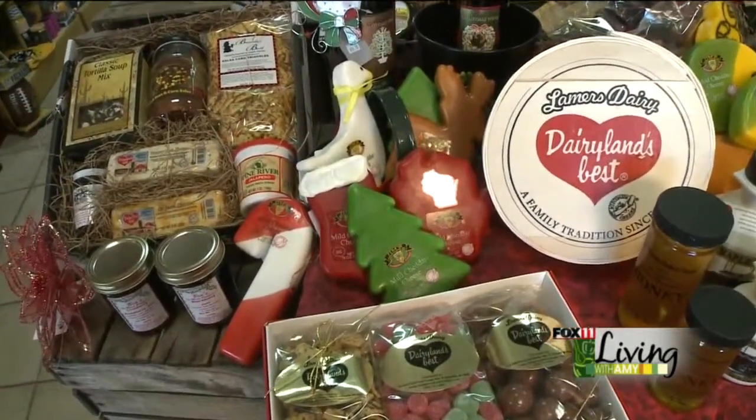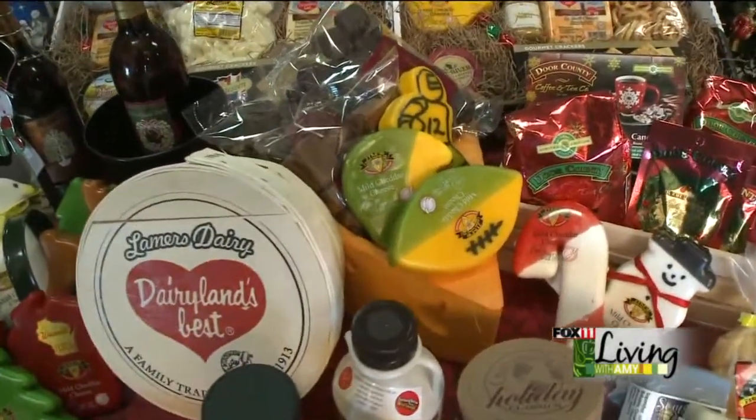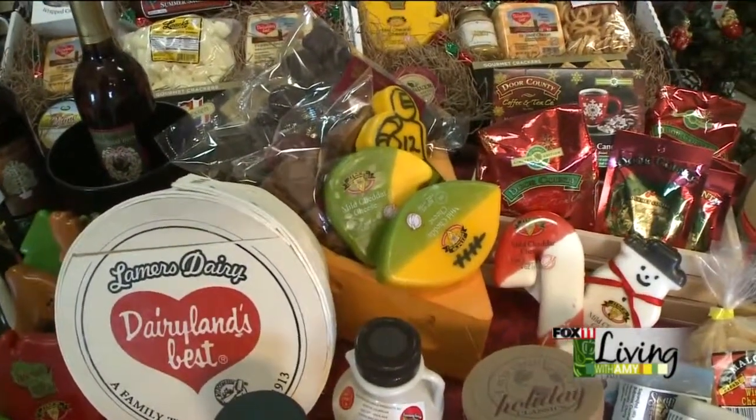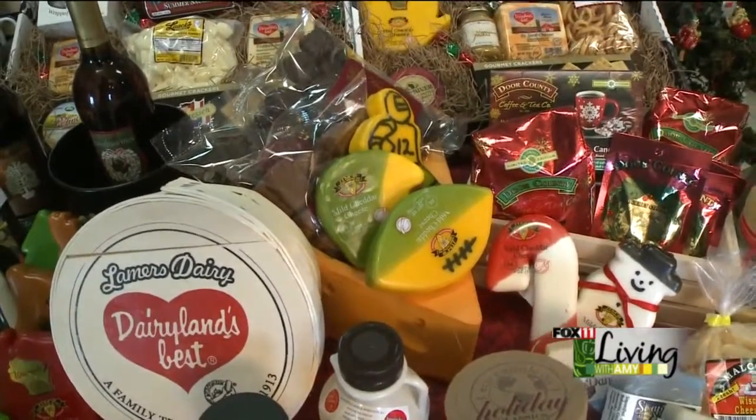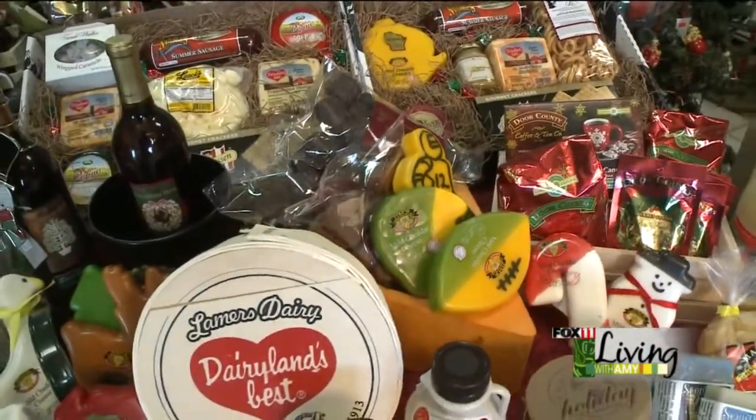You can also do a Packer themed box. Those have the waxes with the football, the helmet, and the Aaron Rodgers. And you could add a little of the Van der Waals angel food candy in that just to give it a little bit of chocolate.